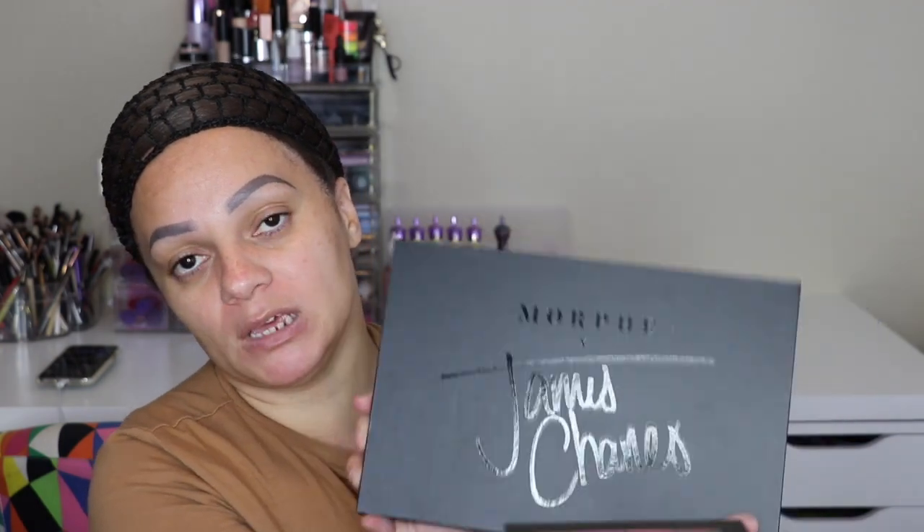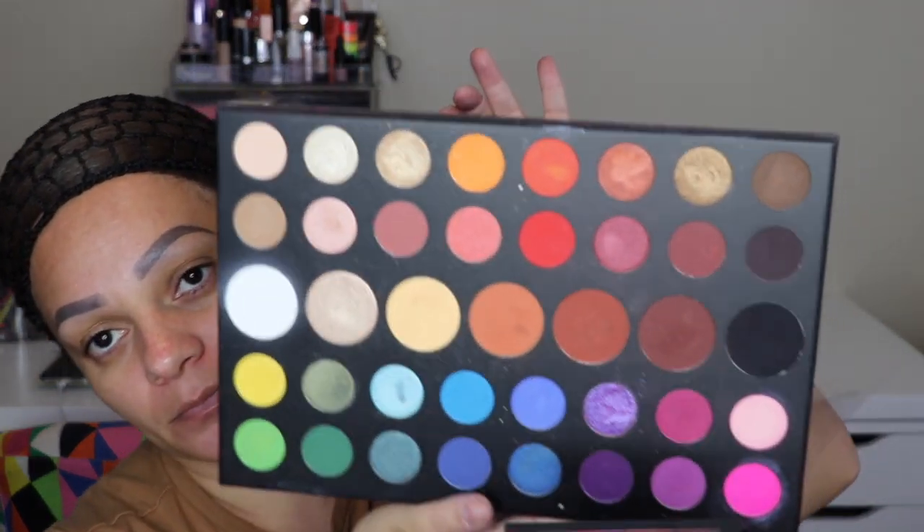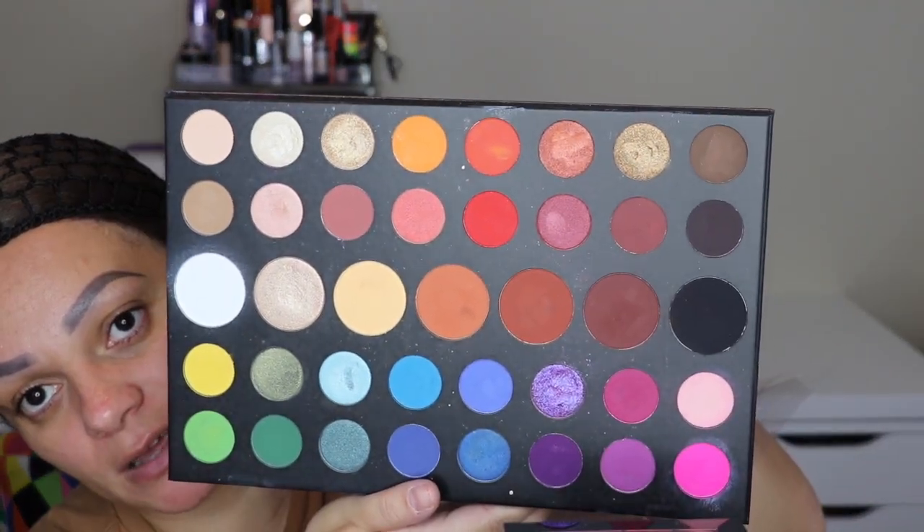One of my favorite palettes from Morphe is the Morphe x James Charles palette. I have the big one, but he also came out with a mini that's travel-friendly, so if you don't want something so big you have an option. Such a gorgeous palette — I love the color story, and that is what it looks like.